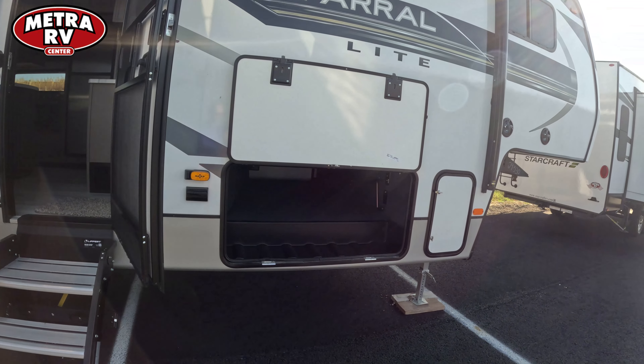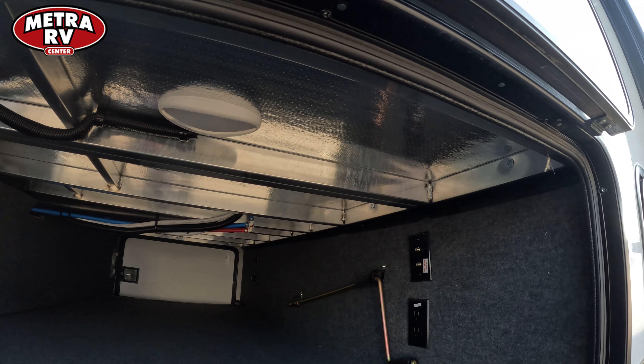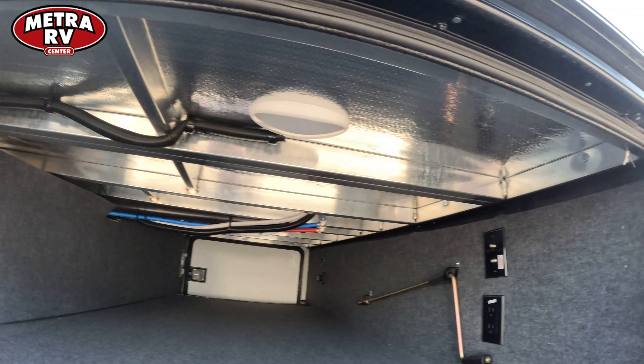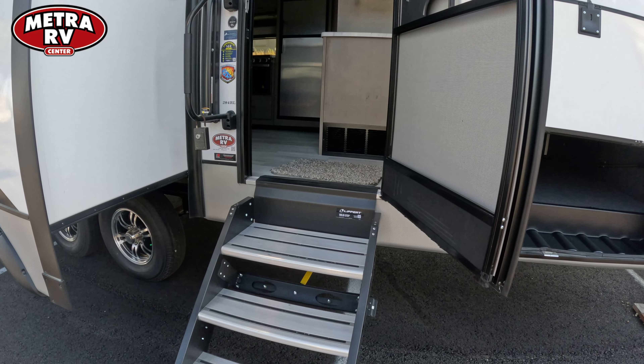There's a ton of storage on the underbelly located right here. They use full aircraft-grade aluminum on their superstructure so that they can weld down both sides of the joint, giving you a really strong foundation.